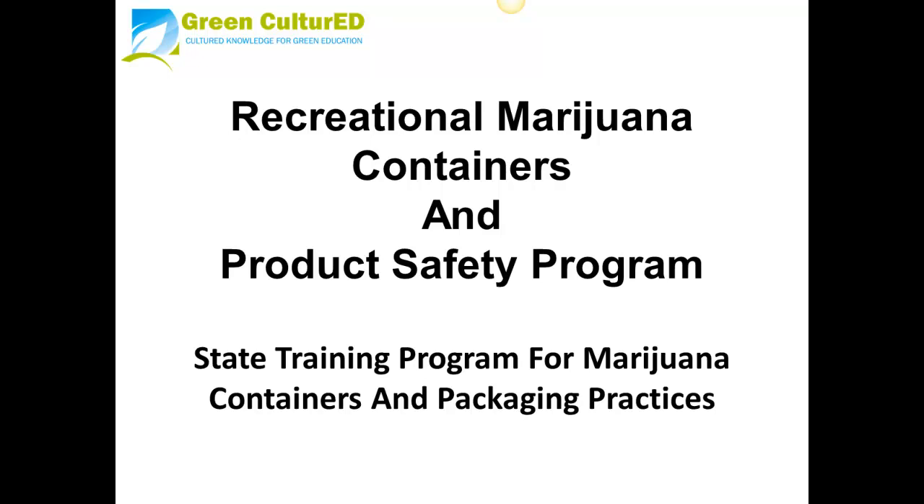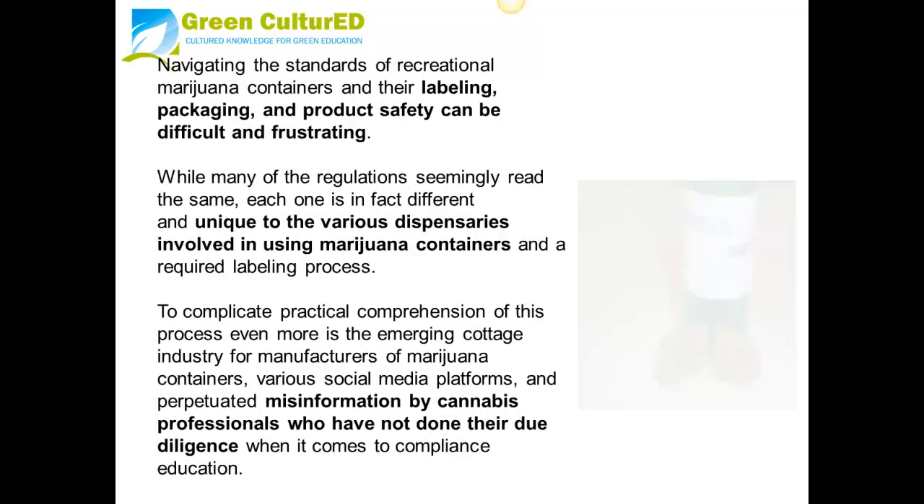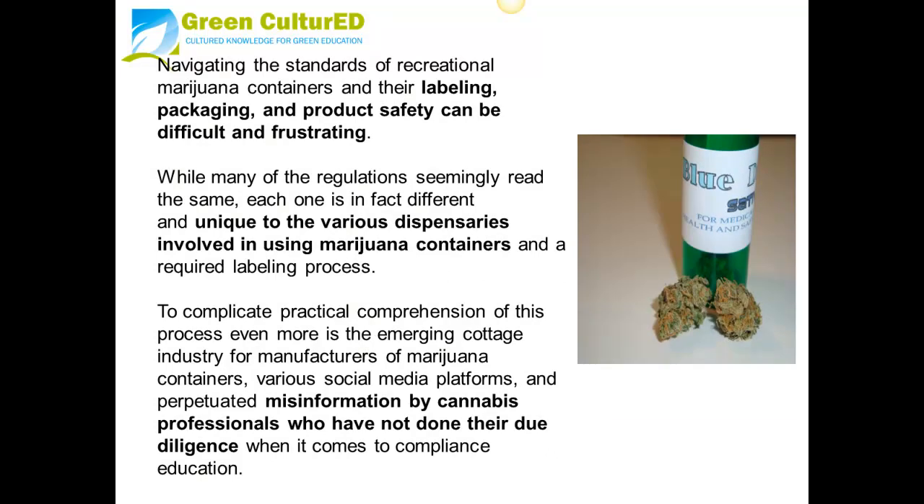Navigating the standards of recreational marijuana containers and their labeling, packaging, and product safety can be difficult and frustrating.